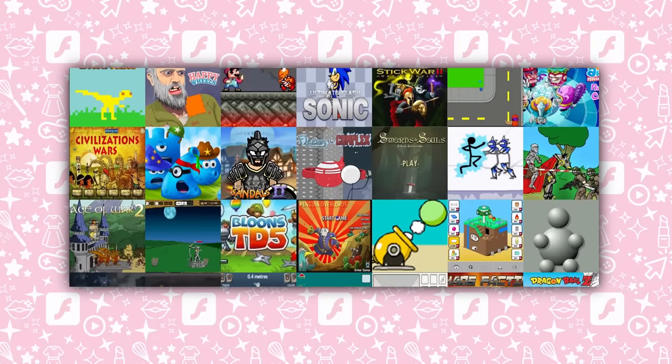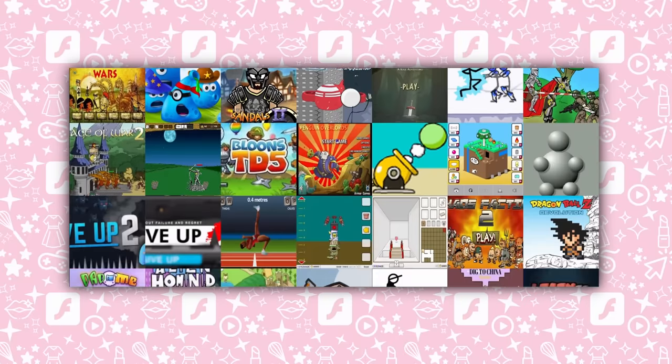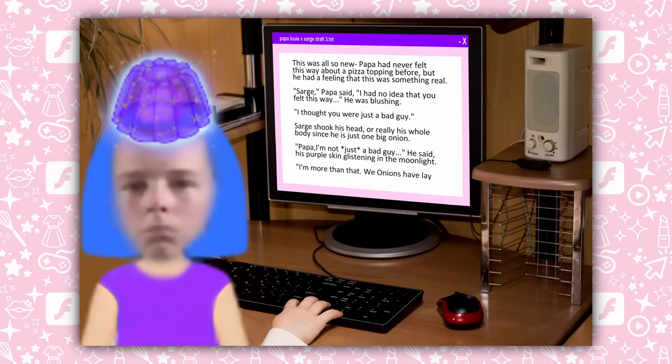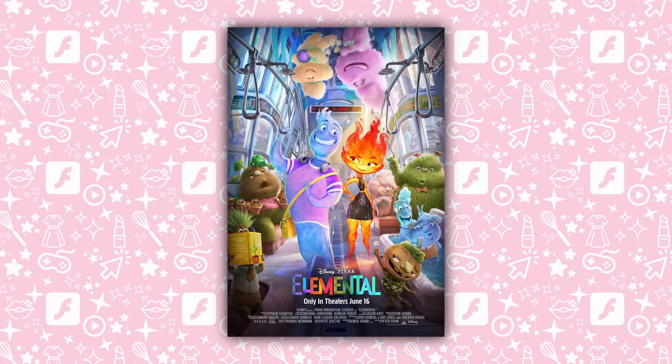Flash games. We all know them, we all love them, and we're all strangely endeared to our own personal favorites, spawning Papa Louie fanfiction and Fireboy and Watergirl feature films.